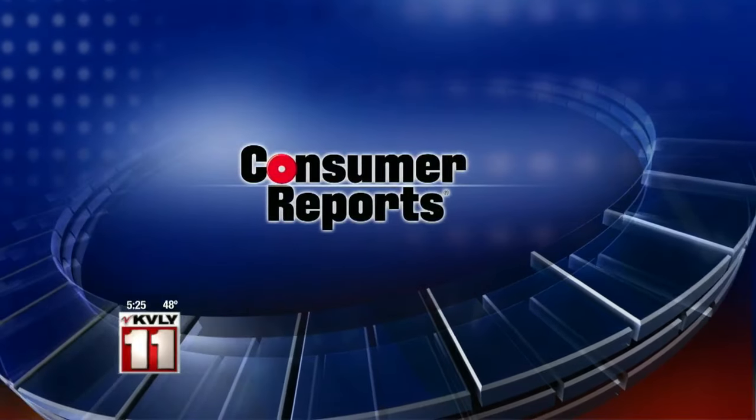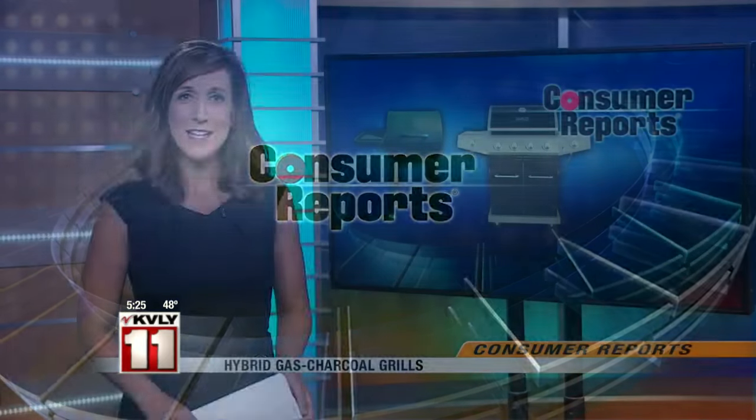In our Consumer Reports this morning, when it comes to grilling, the debate over gas versus charcoal may be a thing of the past. These days, some grills can do both. Our partners at Consumer Reports have tested two of the new hybrid grills and had its expert tasters weigh in on the results.